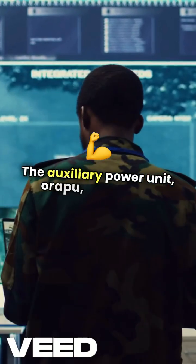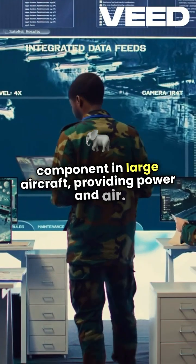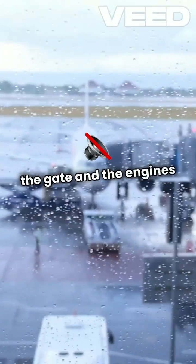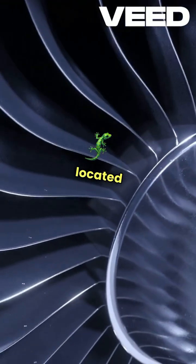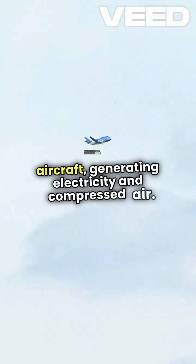The Auxiliary Power Unit, or APU, is a crucial component in large aircraft, providing power and air when the main engines are off. Picture this: you're at the gate and the engines are silent. That's where the APU steps in. It's essentially a small jet engine located in the tail of the aircraft, generating electricity and compressed air.